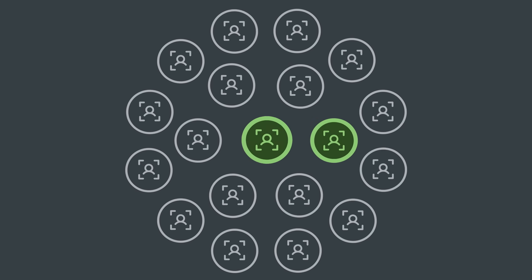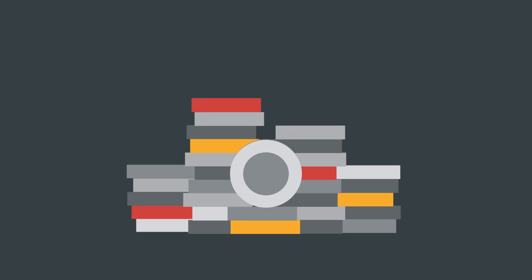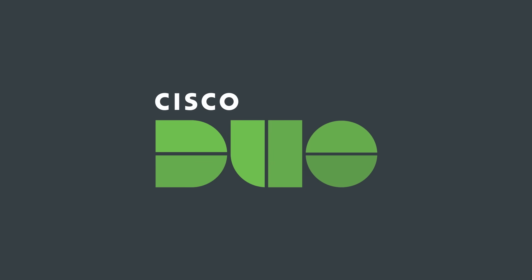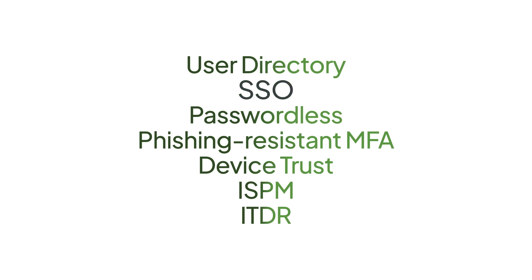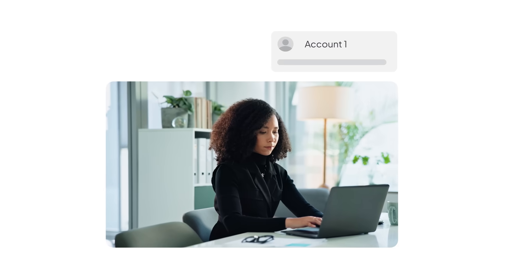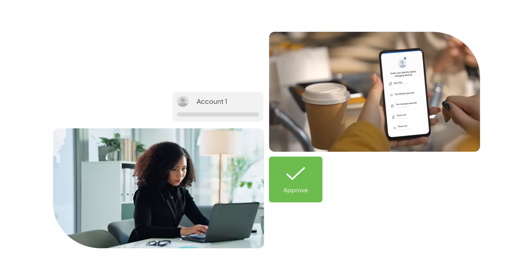What if you could secure your IT infrastructure against 80% of breaches with just one product? If you're over IAM providers who make security feel like a costly add-on, Duo is your answer. Duo redefines identity and access management with a security-first approach, making it the only IAM solution built to enable security from day one, instead of upcharging for clunky bolt-on functionality.